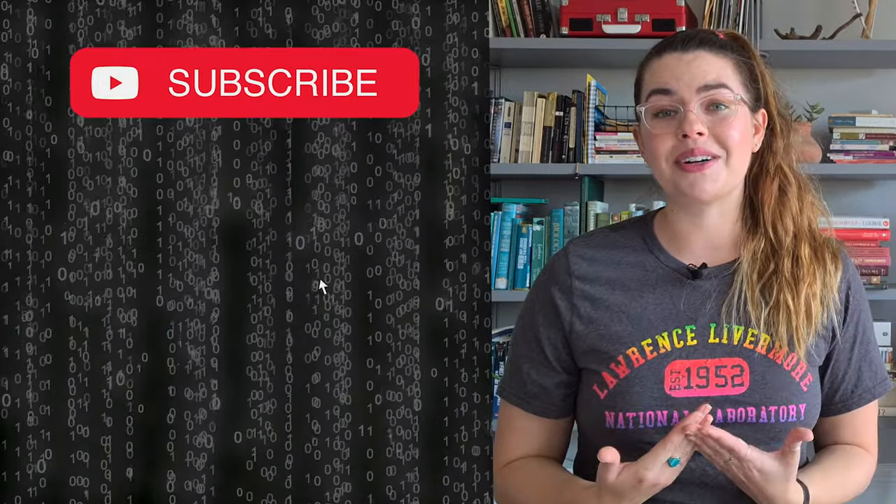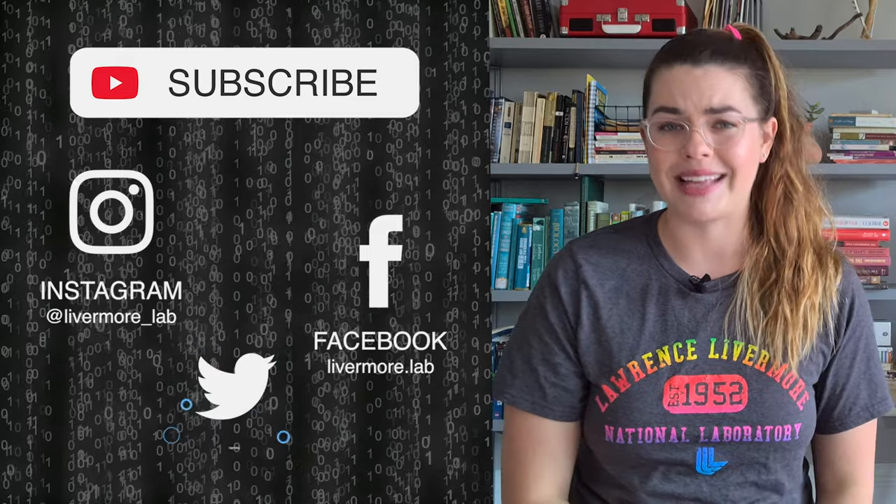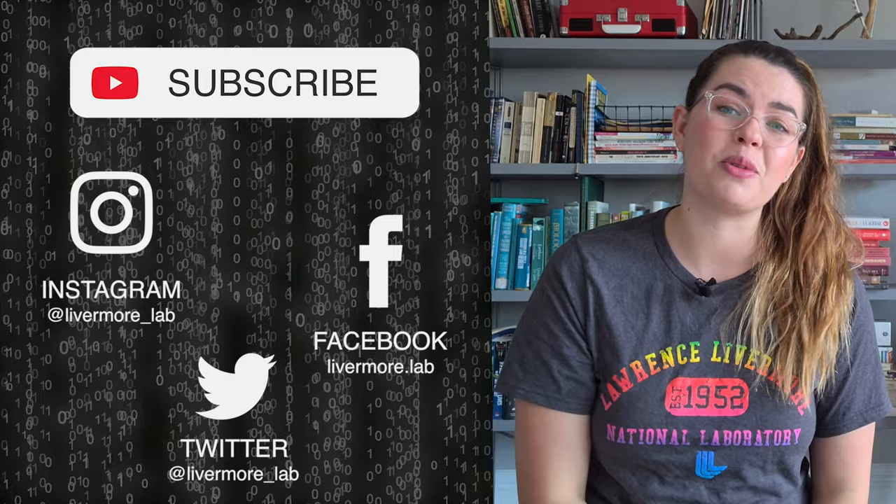We here at Lawrence Livermore, from our family to yours, hope you're keeping safe and healthy. Please stay home, wash your hands, and as always, thank you so much for watching. I'll see you next time.